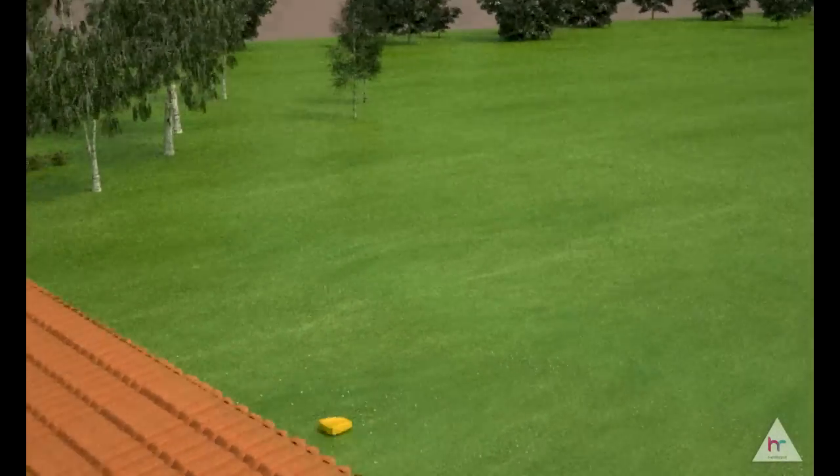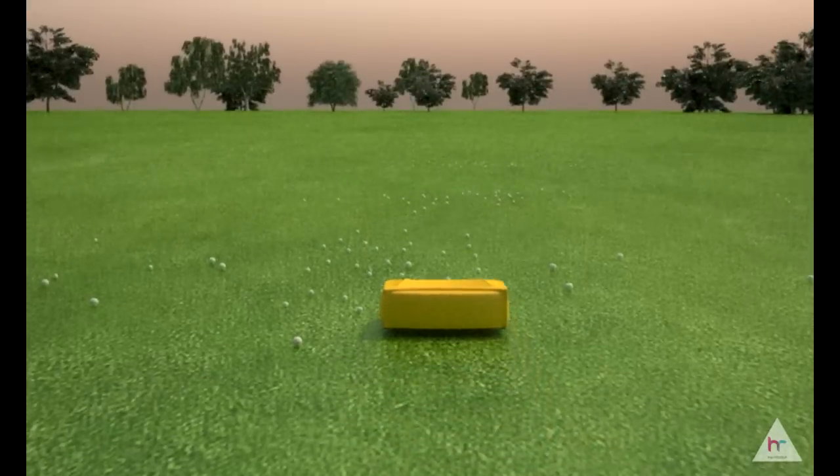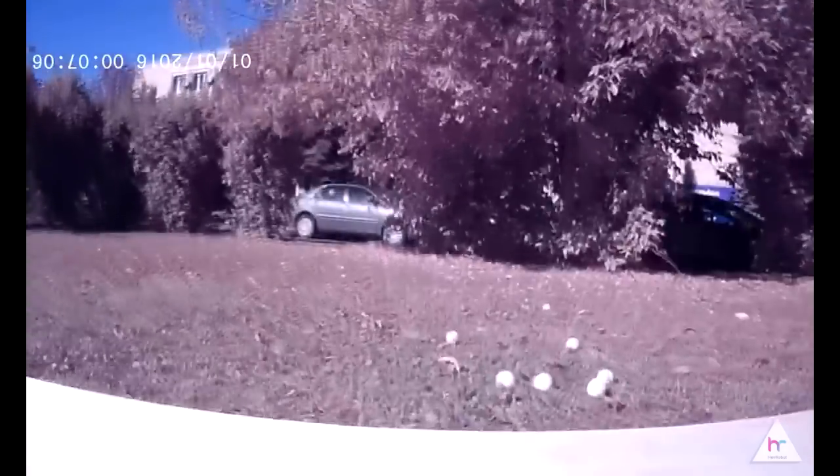You simply set the driving range and your autonomous assistant will get all your golf balls into the washing machine. Herobot works with GPS, has 10 different sensors and computer vision.